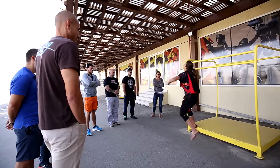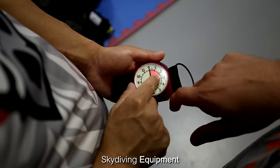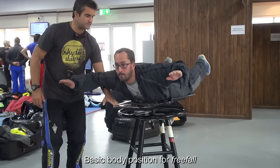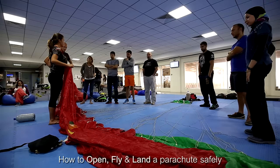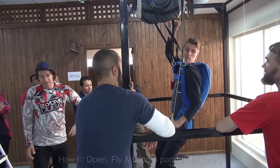When participating in a first jump course, you will learn about skydiving safety, skydiving equipment and how to use it, basic body position for freefall, how to open, fly and land a parachute safely. Once the theory part is completed, you are ready for your first jump.